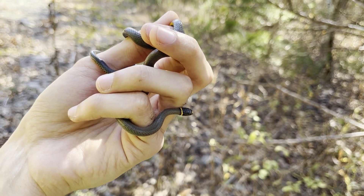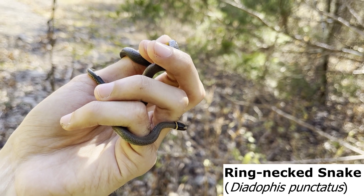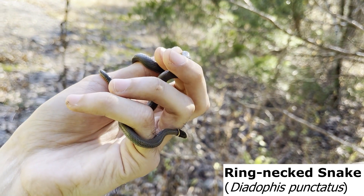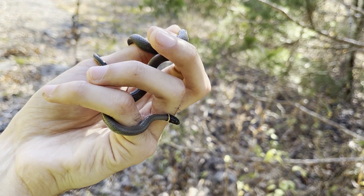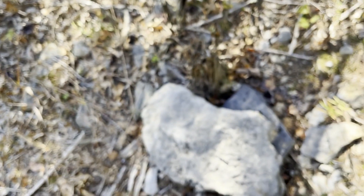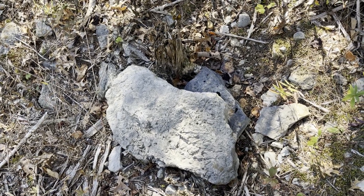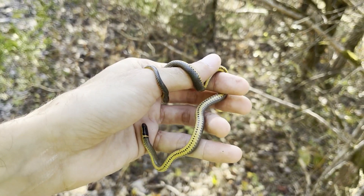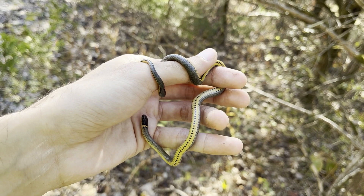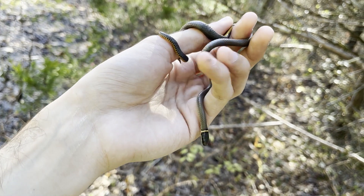I just flipped our second snake of the day — it's a ringneck snake, and honestly a really, really huge one at that. I think this may be the biggest ringneck I've ever seen. This is absolutely huge. I just flipped them under that rock right here. It seems like that rock also has a hole because they were just about to go in and I was able to grab them before they did.